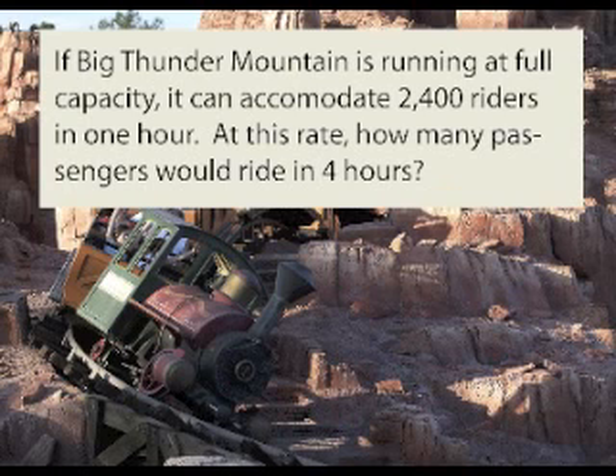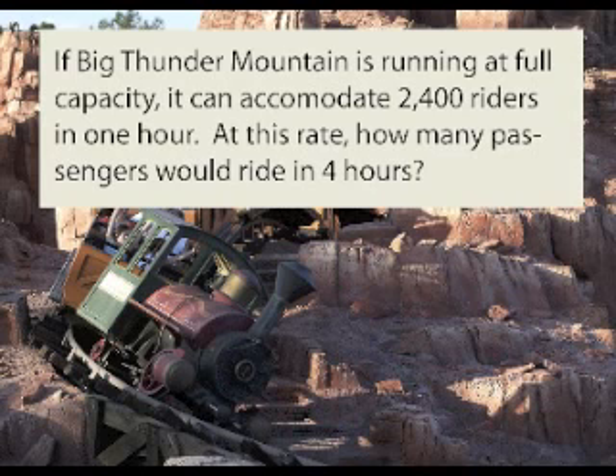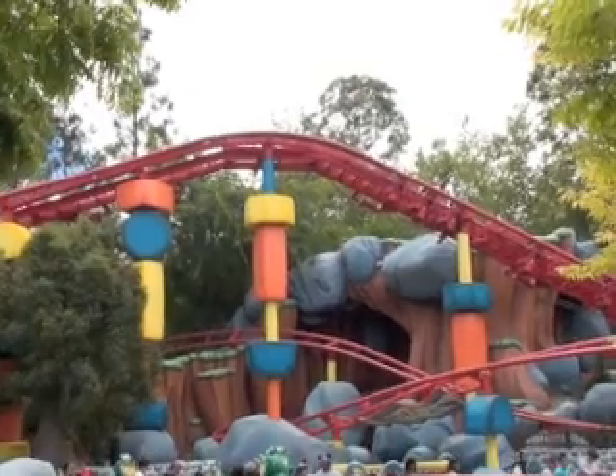If Big Thunder Mountain is running at full capacity, it can accommodate 2,400 riders in one hour. At this rate, how many passengers would ride in four hours? If you answered 9,600 riders, you are correct.